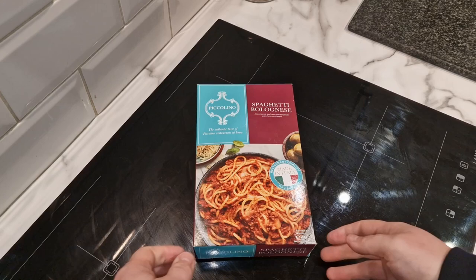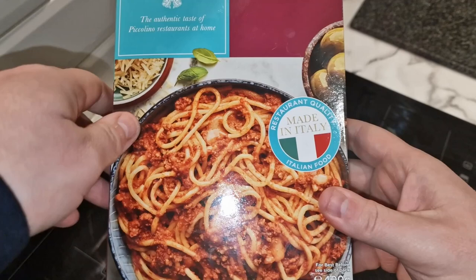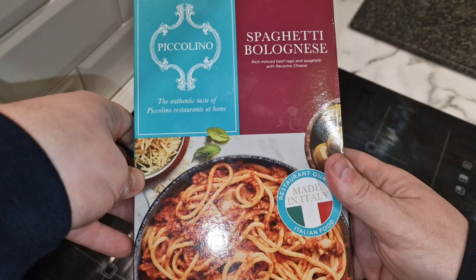At the time of filming it's in the three-for-ten-pound deal at Iceland where you can mix and match from the whole store, so it works out at about £3.33 — a little bit better. But if you're buying on its own it's four quid. It is quite a big box for a ready meal, but it is still only 400 grams. It looks and feels expensive, and it is expensive.